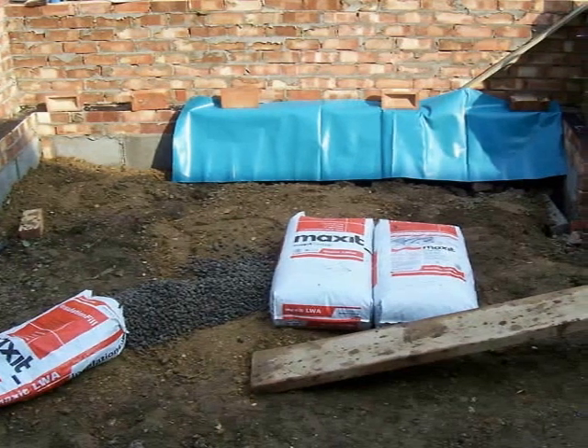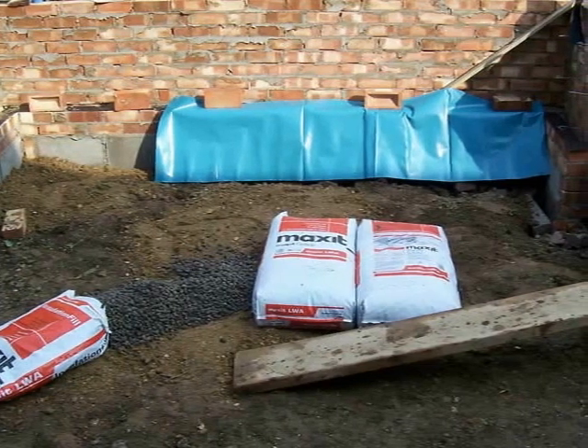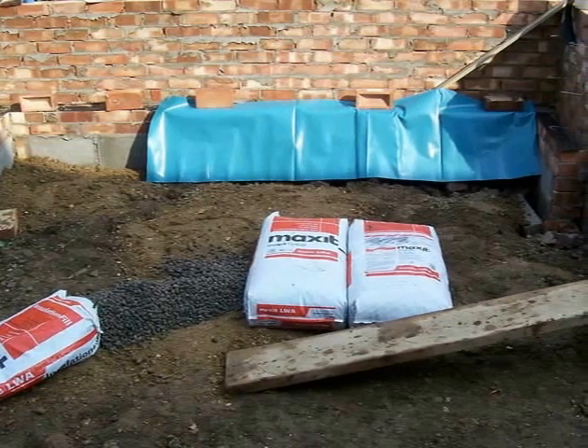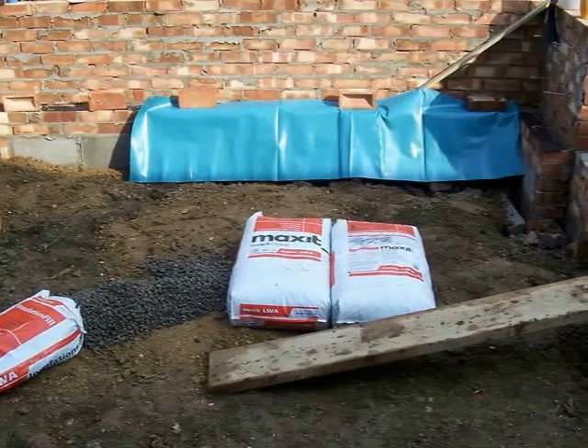On top of this is a polystyrene insulation to stop any coldness from coming through to the inside of the conservatory, and then concrete is poured on top to give a nice flat and level surface to lay the final floor finish.